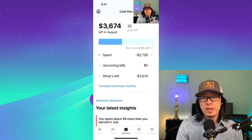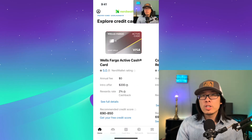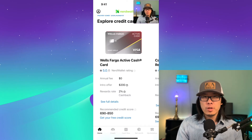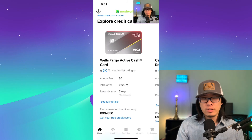Similar to other expense tracking tools, it doesn't have a budgeting feature — its purpose is expense tracking and aggregation of all your financial accounts. Some cons of using NerdWallet: personally, I feel the application is poorly designed. It looks like an app that's not native to iOS — it looks like it's built using one code base for two platforms, so it just doesn't feel as smooth as if you built a native iOS app.